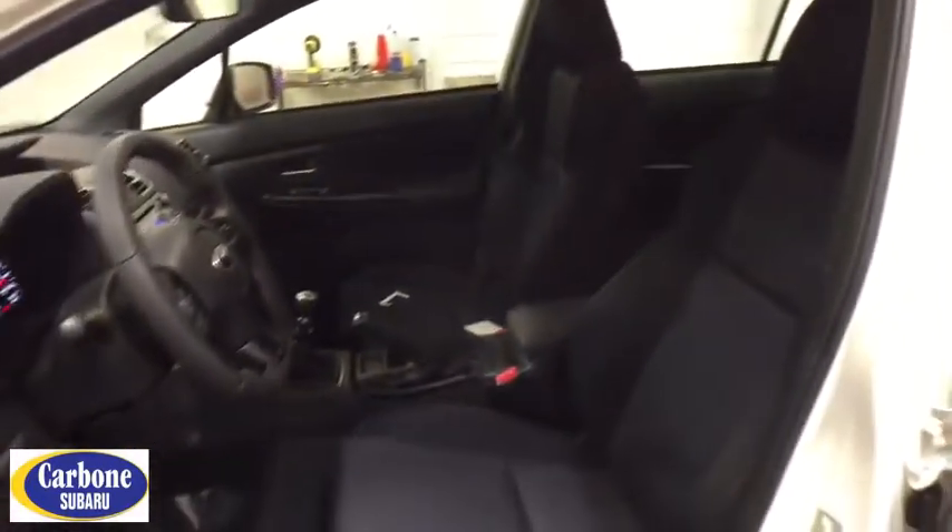Leather-wrapped steering wheel, adjustable steering wheel, power steering, cruise control, floor mats, aluminum wheels, four-wheel disc brakes, climate control, AM FM stereo radio, rear defrost, CD player.